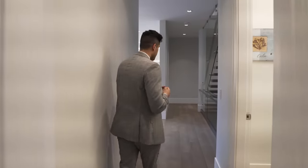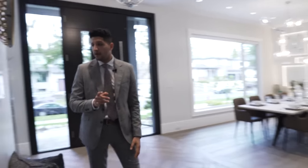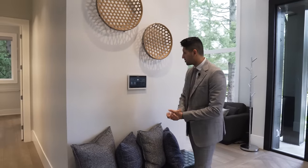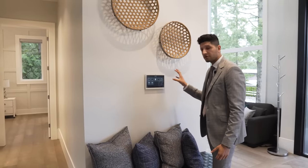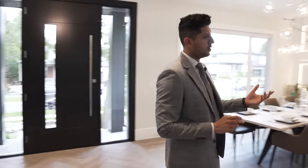A couple of key details: the entire home is controlled with Control4. From the panel you can control the lights, music, streaming content, and all the security. Temperature in the house is controlled with a Nest thermostat placed right here as well.